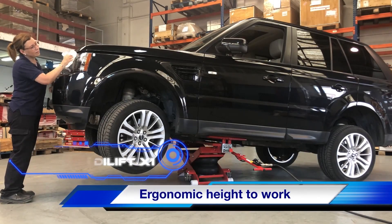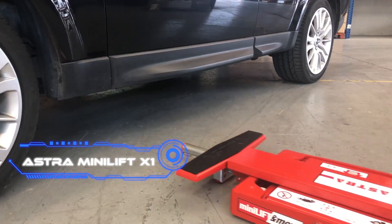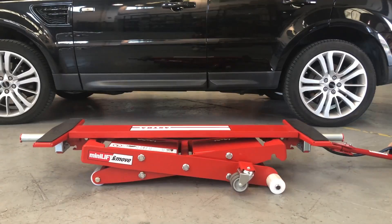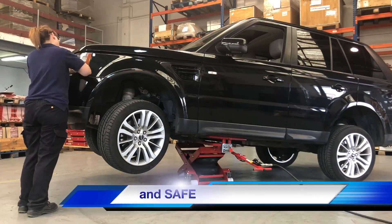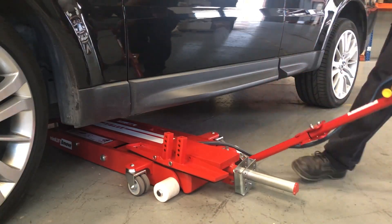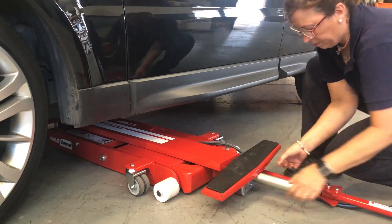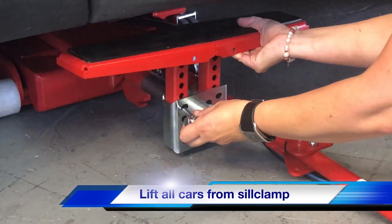Astro Mini Lift X1. This lift is the work of a Spanish company. The model was created in 2016. It has become so popular that it's been used in many countries, from Japan to Colombia. One of the secrets of success is its compactness. When folded, the height of the lift is only 3.8 inches, making it easy to place under a car with low ground clearance.